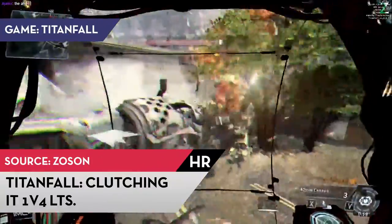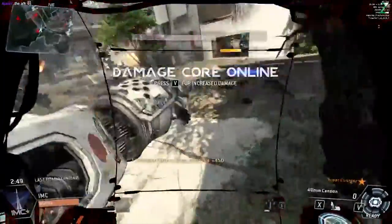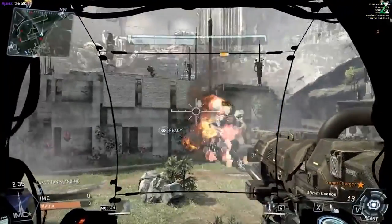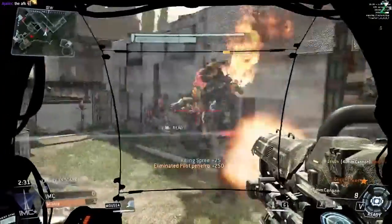In Titanfall, Zosun shows that he doesn't need to listen to his computer's warnings about being outnumbered. In this match of Last Titan Standing, he's outnumbered 4-1 and manages to not only stay alive, but finishes off all four enemies, winning the round.